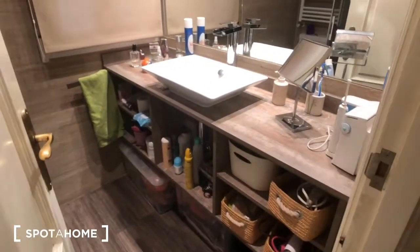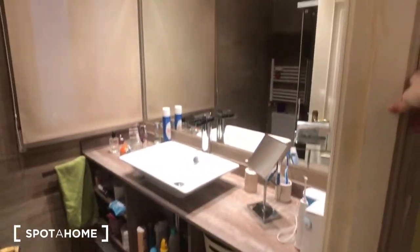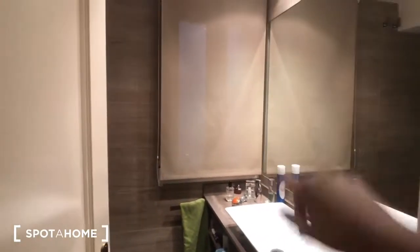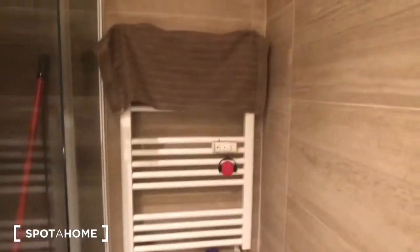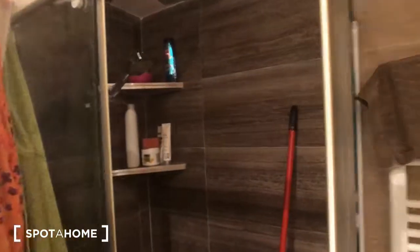So this would be your bathroom. You can see there's a big countertop with a big sink and mirror. That window looks into the same patio as the bedroom, and then over here is the toilet. There's a towel warmer, and here we have the shower — that's a cool shower head.